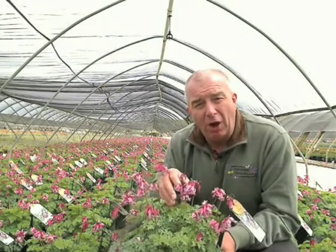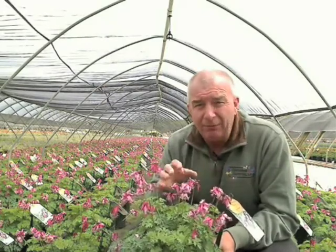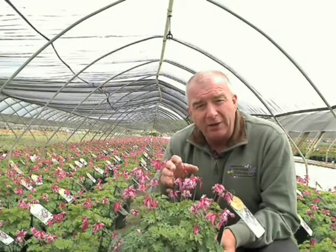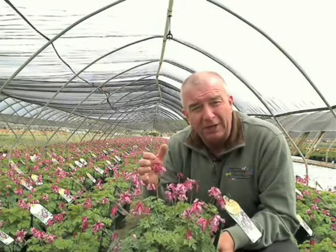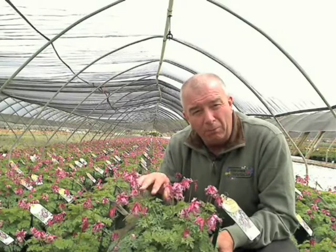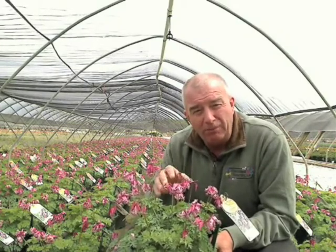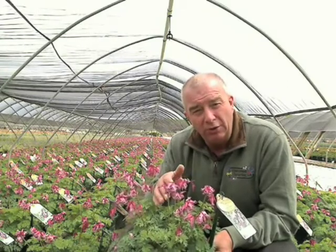Often this will start flowering — depending upon where you live — in April. It puts on a main flush now in early summertime. And if it's grown in nice moisture-retentive soil, dig in plenty of organic matter, make sure that it's got a cool, moist root run. It should never be wet but kept on the moist side. And if you do that, it will keep on flowering during the summertime.